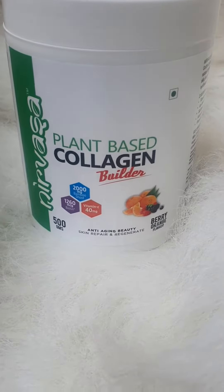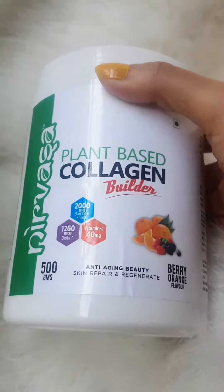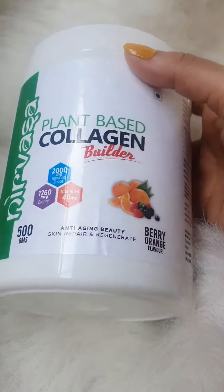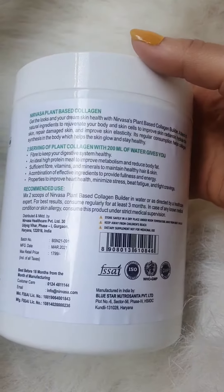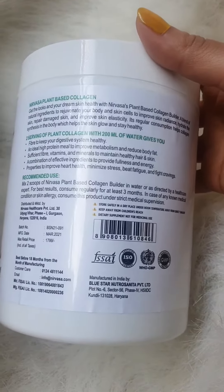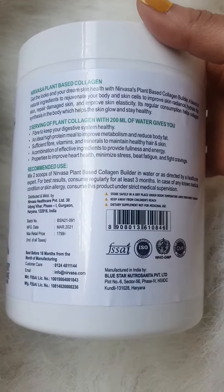Hey guys, today I wanted to share this wonderful product by Nirvasa, which is a plant-based collagen builder. You might have seen recently there are a lot of such products being launched, and I came across this one which is a blend of all natural ingredients and contains sufficient fibers, vitamins, and minerals to maintain healthy hair and skin.